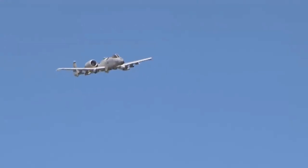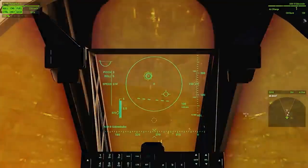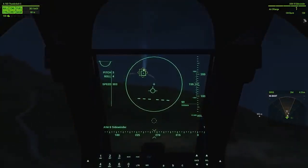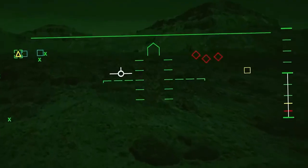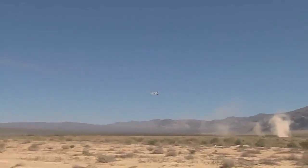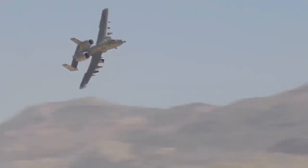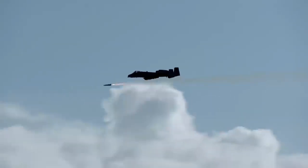The A-10 Warthog is also equipped with night vision goggles to be able to operate on dark battlefields. Developed specifically for ground combat, its impressive range of capabilities is the main reason why it has remained in service for nearly five decades.